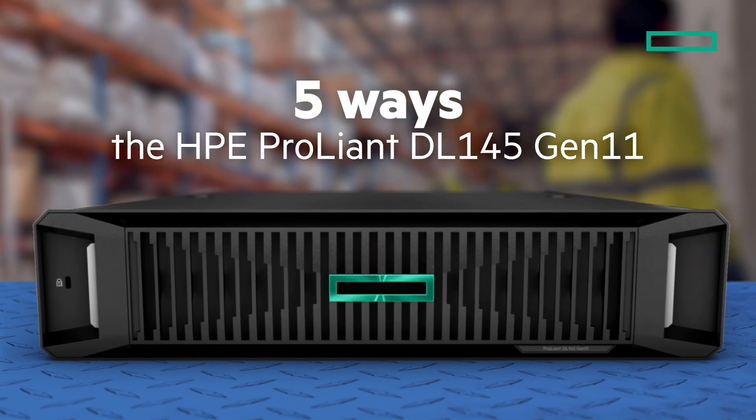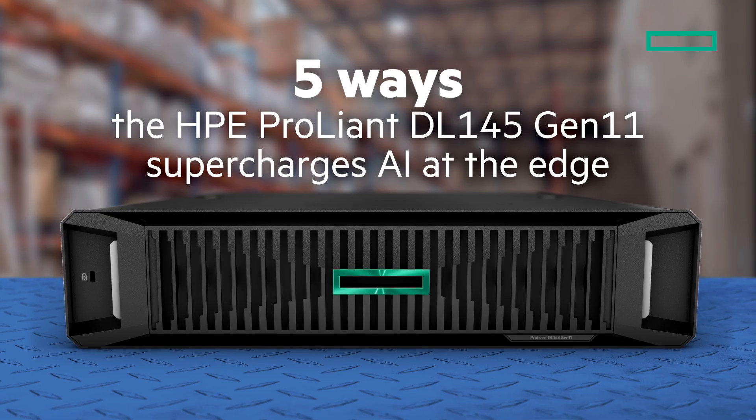Five ways the HPE ProLiant DL145 Gen 11 supercharges your AI at the edge.